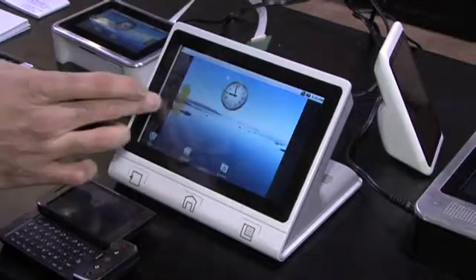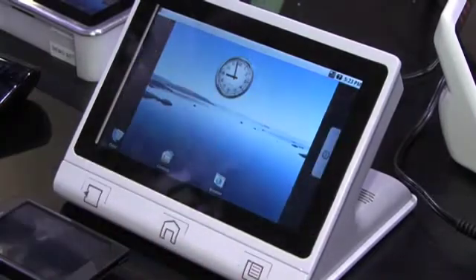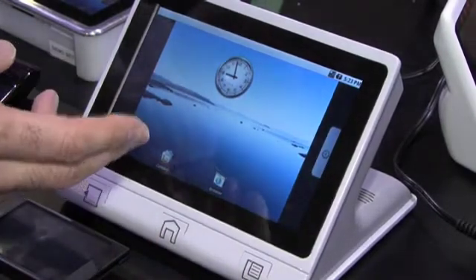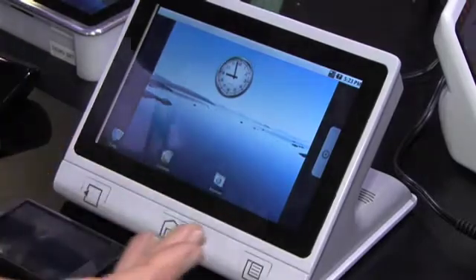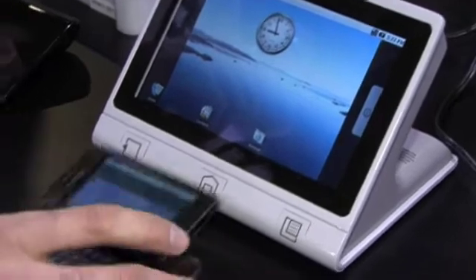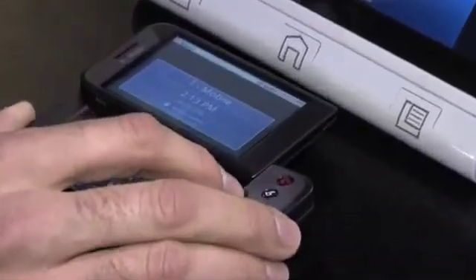The same glass touchscreen that you see in the iPhone or in the Android phone, you'll see on our devices. We make these screens in three different sizes: 4.3-inch, 7-inch, and we also make a 10-inch device. What we've done is we've integrated Android's touch application framework into our devices.